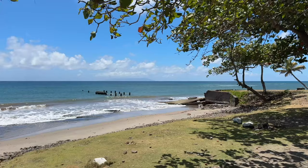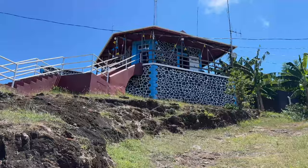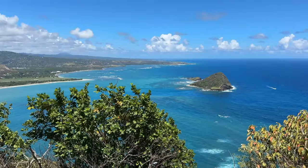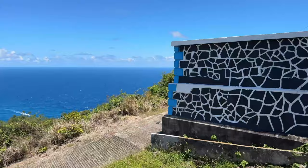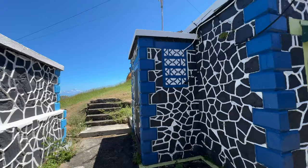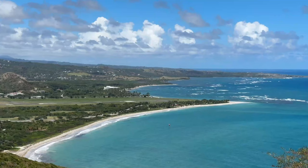Vieux Fort is on the southernmost point of the island. It's probably worth checking out the surrounding areas. This here is the Cape Moule à Chique lighthouse — it's a great viewpoint all the way down at the southern tip of Saint Lucia. Not too much else going on up here other than the viewpoint, but it could be worth it for the spectacular views. I actually liked it because it was free.